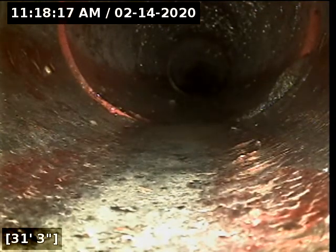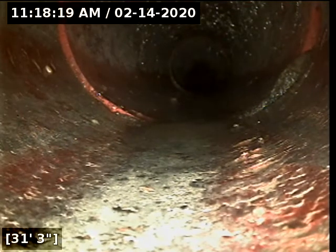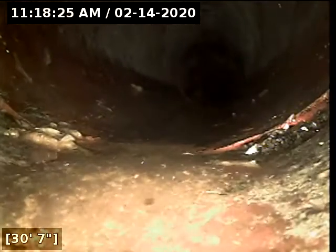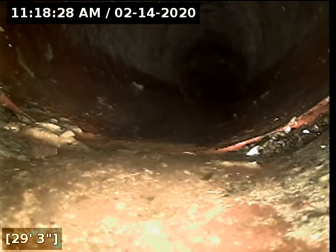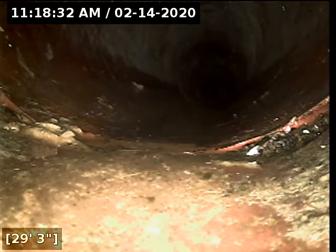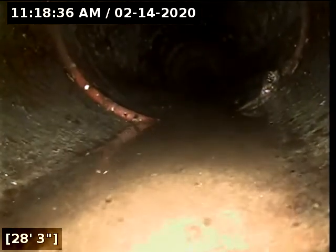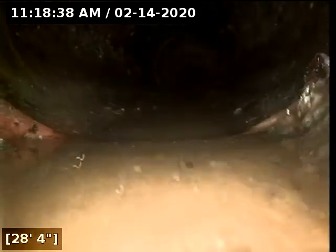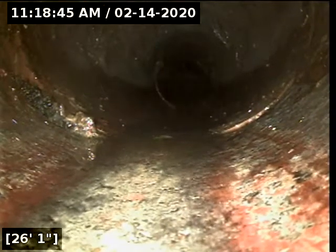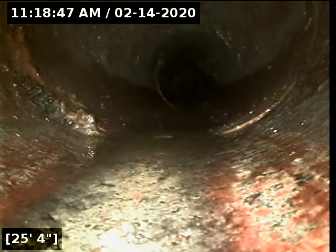Here at 31 feet there appears to be some soil intrusion. Here at 29 feet there appears to be some soil intrusion. Here at 25 feet there appears to be some soil intrusion.